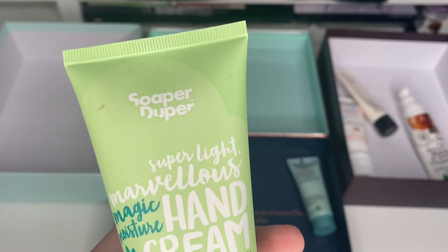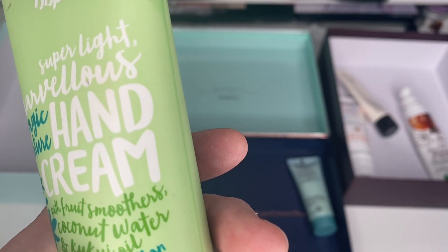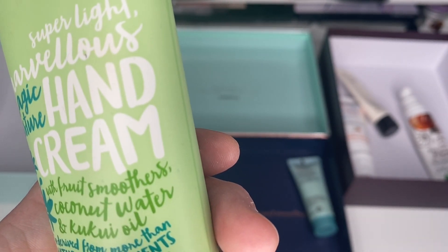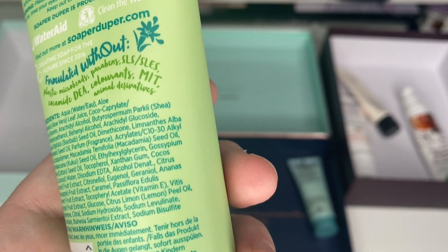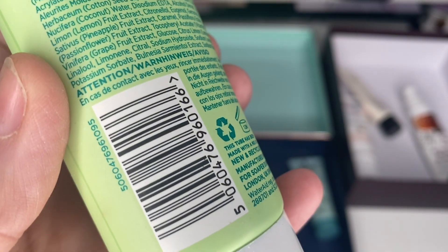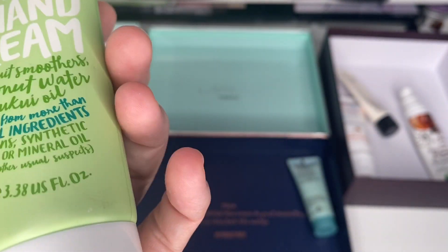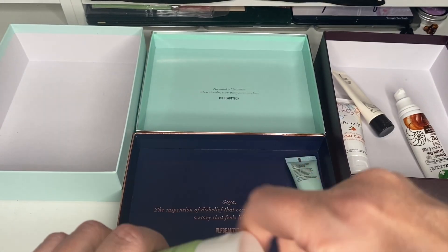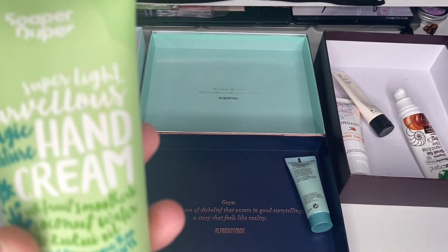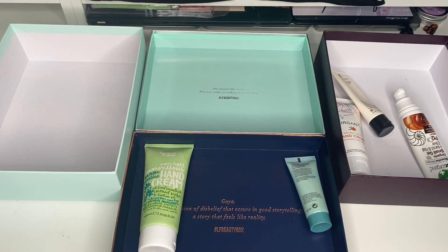Next is the Soapy Duper Super Light Marvelous Magic Moisture Hand Cream with coconut water and kakadu oil — no parabens, no sulphur, pretty natural. It's 12 months from opening and there's nothing stamped on it. I cannot wait to start labelling everything correctly. I don't think it's been used much, so I'm going to pop it into friends and family just because I can't be certain.